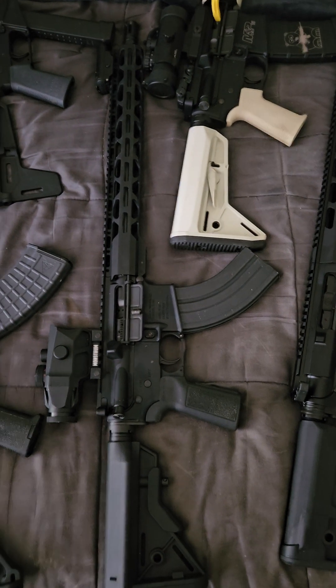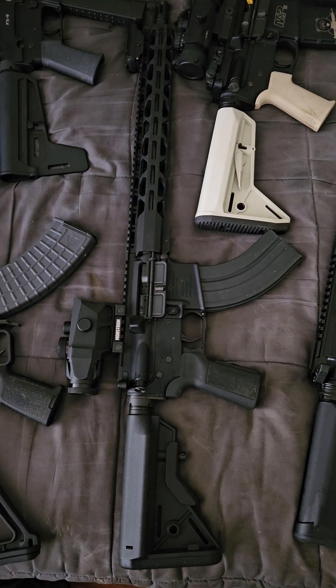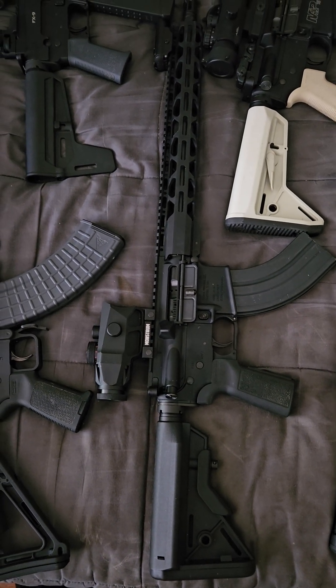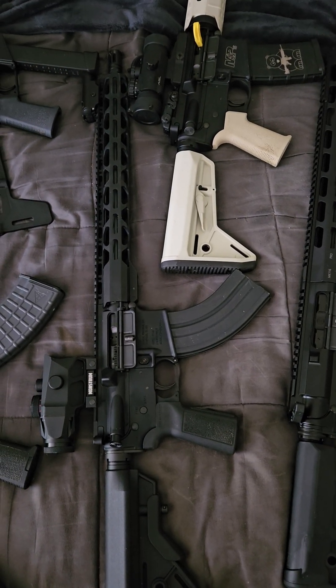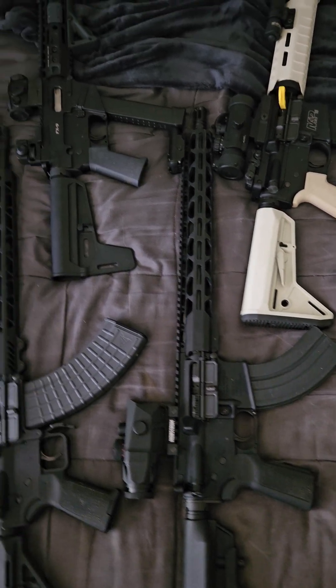Radical Firearms 7.62x39 AR. It has a Monstrum Tactical 3x Ravian prism scope on it. At this time I have an ASC magazine in it, but usually C Products ones are in use.